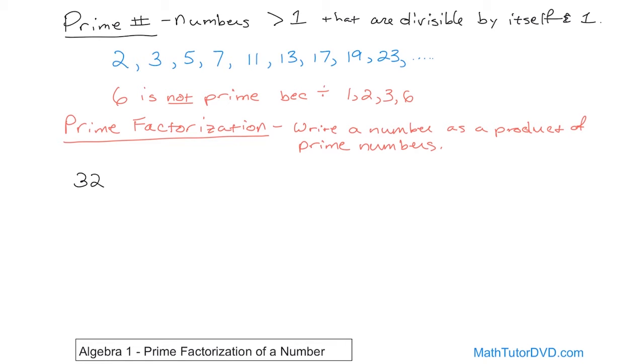Let's take the number 32 and find its prime factorization. The way you do it is with something called a factor tree. We look at 32 and ask: what times what gives me 32? I know that 8 times 4 is 32, so I write that as a factor tree. This tells me 8 times 4 equals 32. But 8 and 4 are not prime numbers, so this is not yet a prime factorization — we need to go a little deeper.